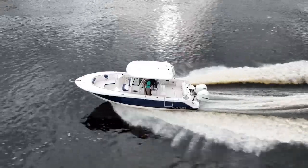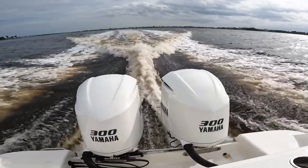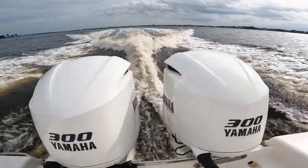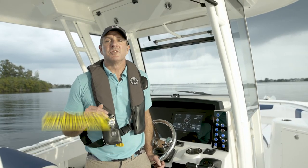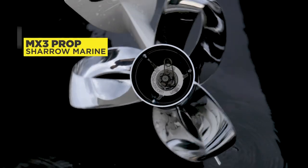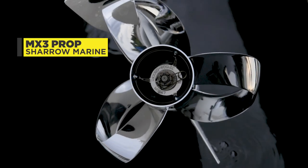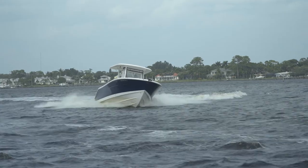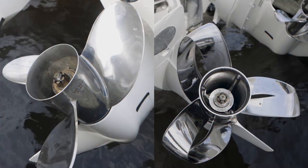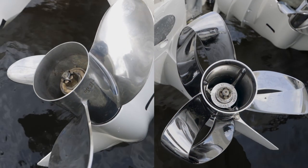We're here on this Robolo R302, and it's powered by twin Yamaha F300s. What we're doing is we're testing a new propeller from Sharrow Marine called the MX-3. It's really innovative and it boosts your speed, your efficiency, your handling, and we're going to prove that by putting them head-to-head versus traditional propellers.